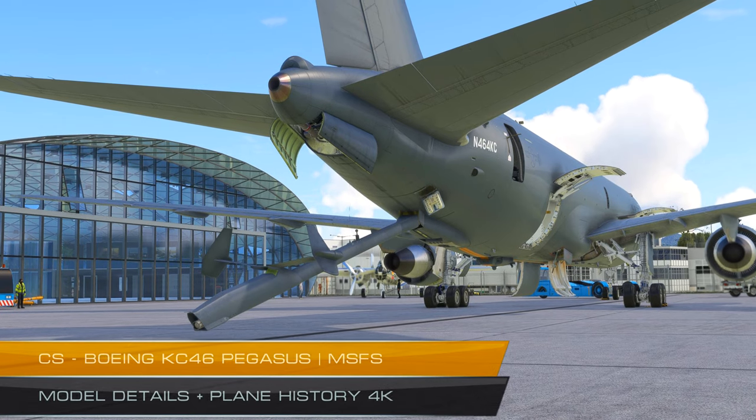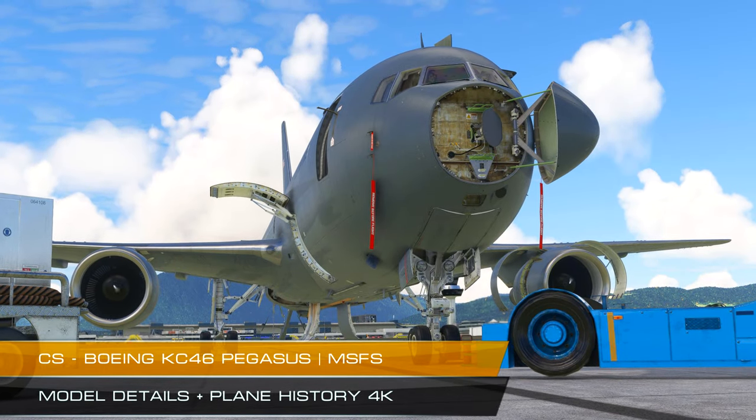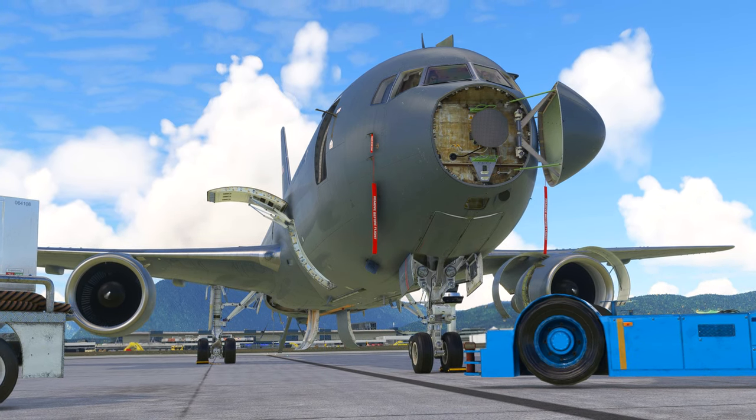Whether you despise or adore Captain Sim products, it is undeniable that they are enhancing their 3D models, which appear stunning.